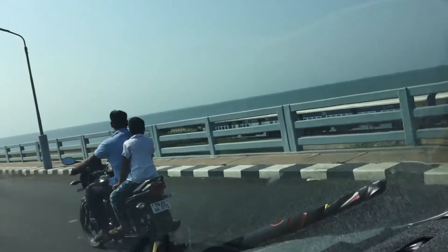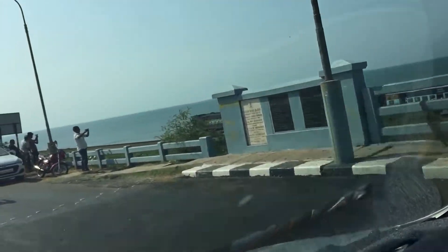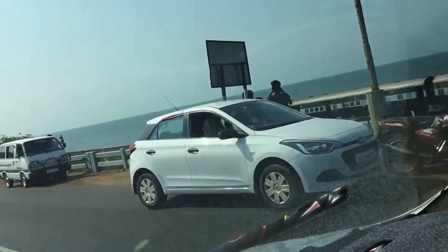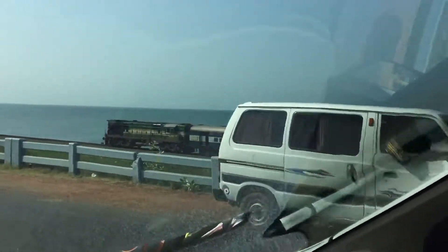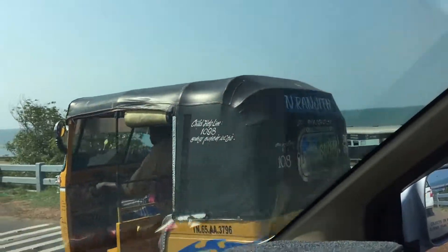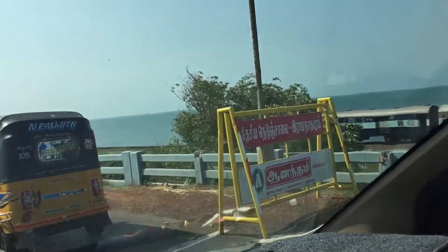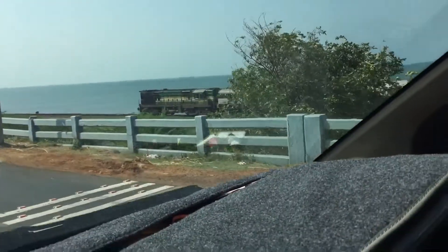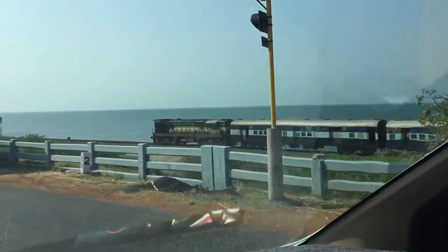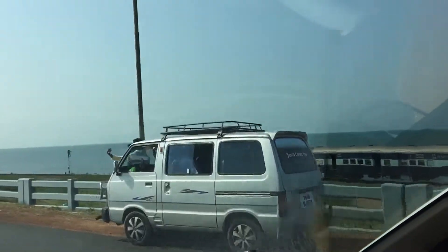The maximum speed limit on the bridge is just 10 km/h for those trains. The train has now left the actual bridge and come onto the Mainland. It's a wonderful view of the entire train including the WDM locomotive.